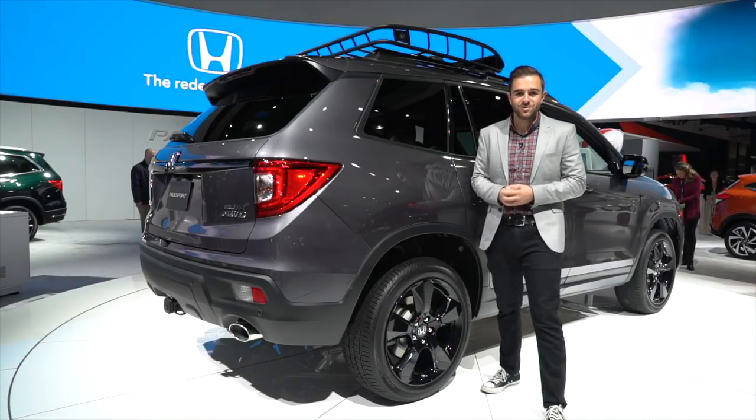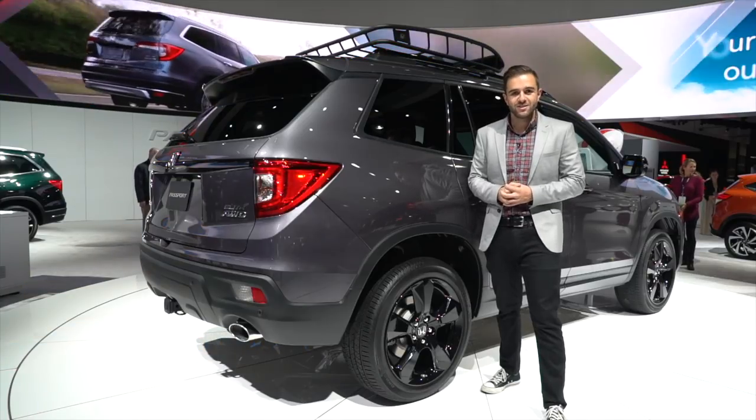We'll reserve judgment on that until we get to drive the Passport prior to when it goes on sale in early 2019.